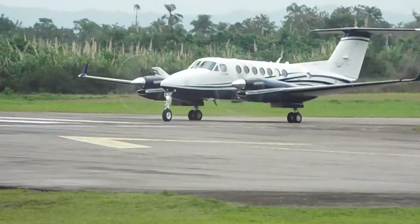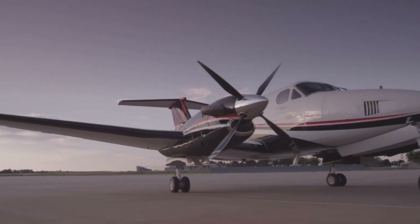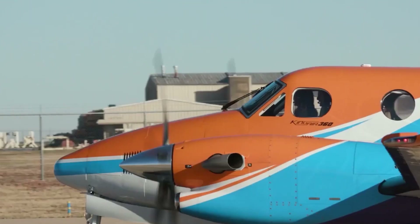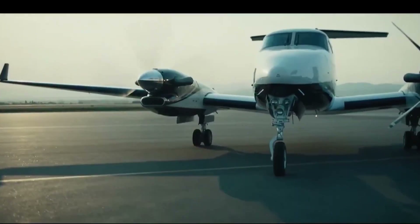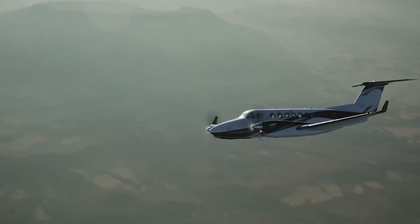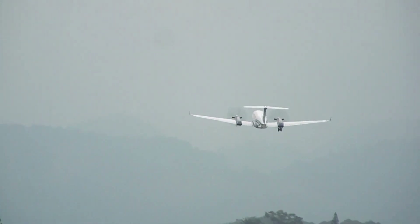The aircraft handles exceptionally well in different flight regimes. Despite being a turboprop, it exhibits jet-like handling qualities, providing a smooth and enjoyable flying experience. In-flight maneuverability is excellent, with responsive controls allowing pilots to perform precise maneuvers with confidence. The plane is equipped to handle challenging weather conditions thanks to its fully integrated digital weather radar and synthetic vision system. During descent and approach, the autothrottle assists in managing speed. The strong landing gear handles a variety of runway conditions, including short and unimproved runways, with a landing distance of 2,980 feet or 910 meters.